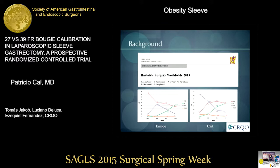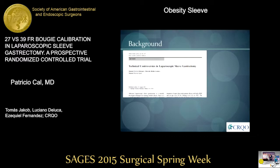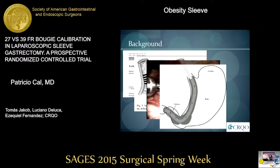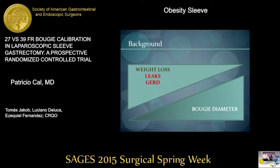Laparoscopic sleeve gastrectomy has become an increasingly popular bariatric surgery. In 2013, it was the most performed bariatric surgery in Europe and was on par with gastric bypass in the US. However, we still don't have standardization for many technical details of the surgery, such as the ideal final shape of the GE junction, the need for reinforcement of the staple line, or the ideal bougie size to calibrate the sleeve. It has been hypothesized that a narrower bougie would bring better weight loss at the risk of more leaks and more reflux due to increasing intraluminal pressure. There has been some consensus on using bougies ranging from 32 to 36 French; however, this is not an evidence-based decision.